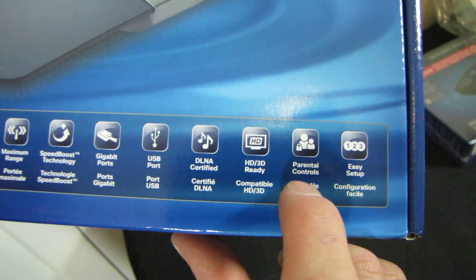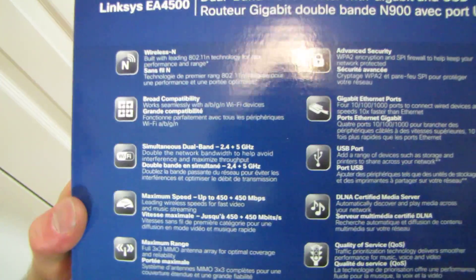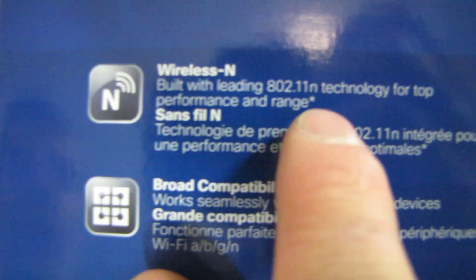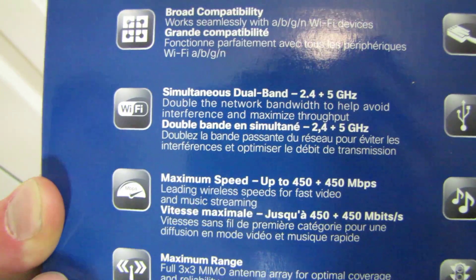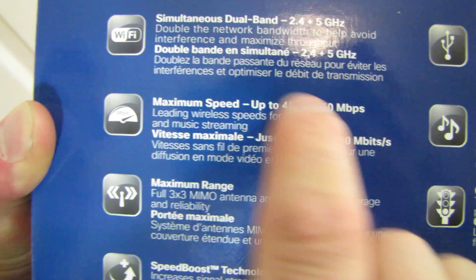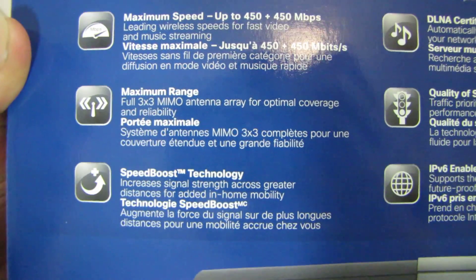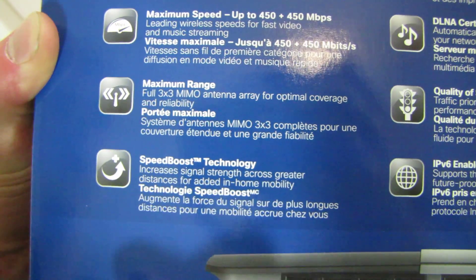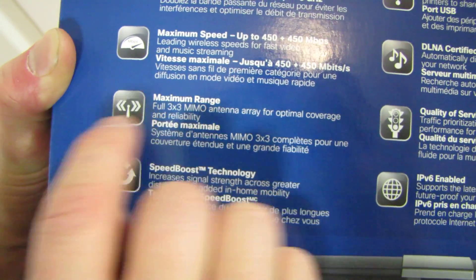HD plus 3D ready, parental controls, and easy setup. If you've seen our video on NCIX Tech Tips about Linksys's easy setup, you'll believe what they say because it's really, really easy. Built-in with leading 802.11n, broad compatibility with A, B, G, N, and Wi-Fi devices. Simultaneous dual band, double the bandwidth. Full 3x3 MIMO antenna array for optimal coverage, although it is still an internal antenna, so it's not my favorite, but it should still be better than inferior external antenna setups.